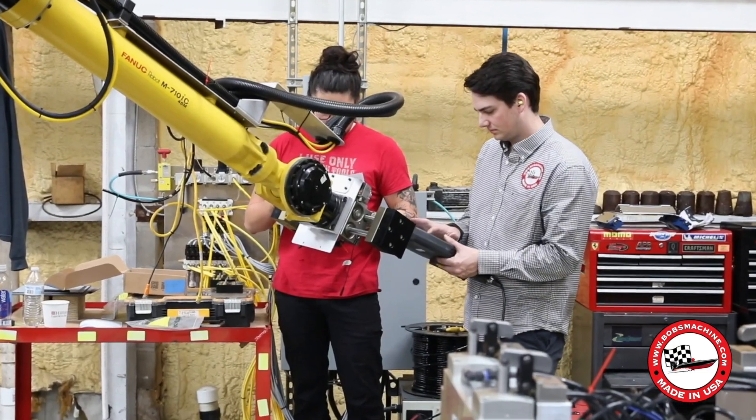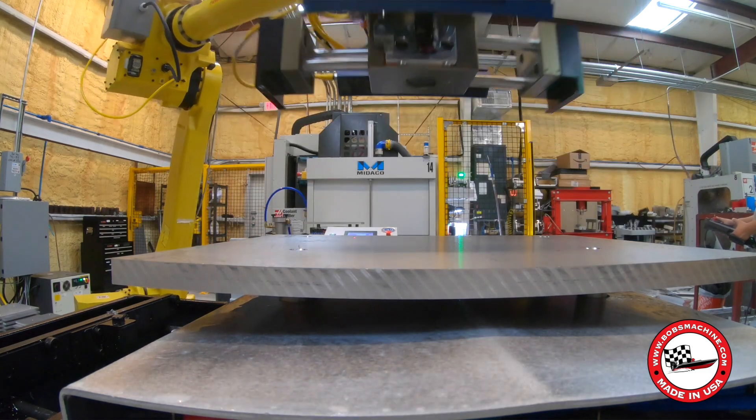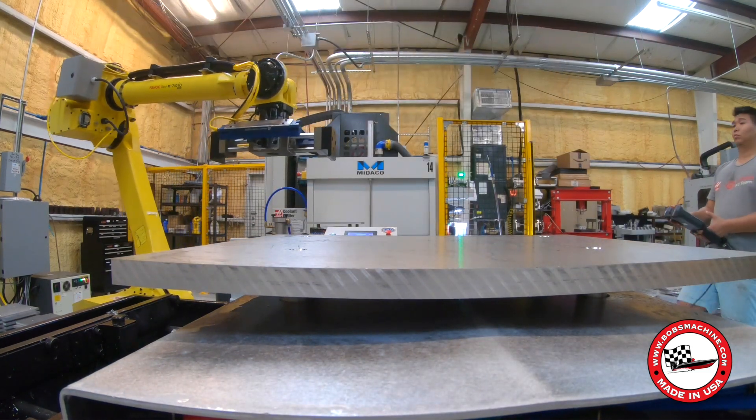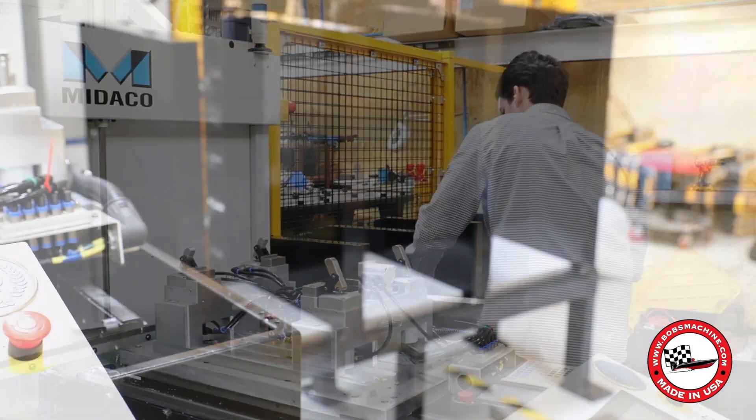We run FANUC robots as well as Haas mills and lathes. FANUC's number one in the industry in terms of reliability, as well as controls and feedback. If a tool breaks, we're able to sense it, change to a new tool, and keep running through the night.